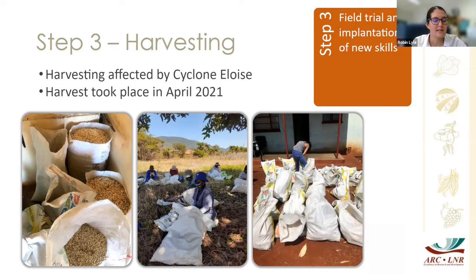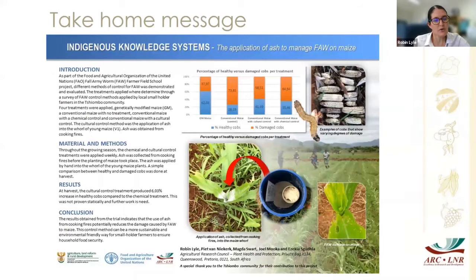We harvested first with just the ARC team to collect the data we wanted, then the rest was done with the communities — the ladies showed us how they traditionally remove the kernels from the cob. It was a real eye-opening experience. One of the most amazing take-home messages was that application of ash into the growing points of the maize does actually seem to control fall armyworm really well. It's a very cheap method — a small bit of pesticide can cost a couple of thousand rand, whereas ash from your cooking fire can be used for free.